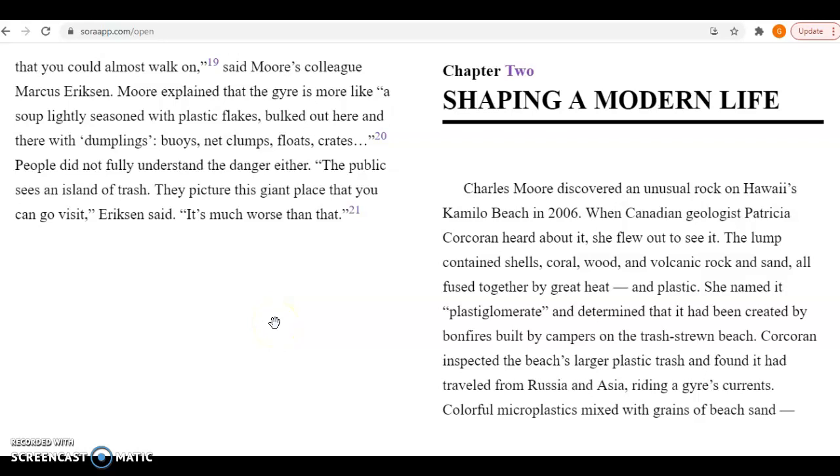Hey guys, today we're going to be reading chapter 2 of our book, Trash Vortex, and this chapter is called Shaping a Modern Life.